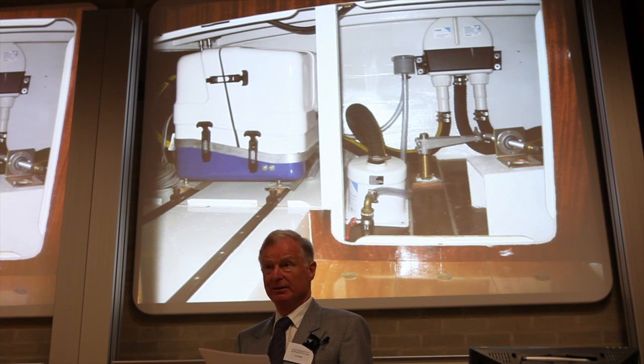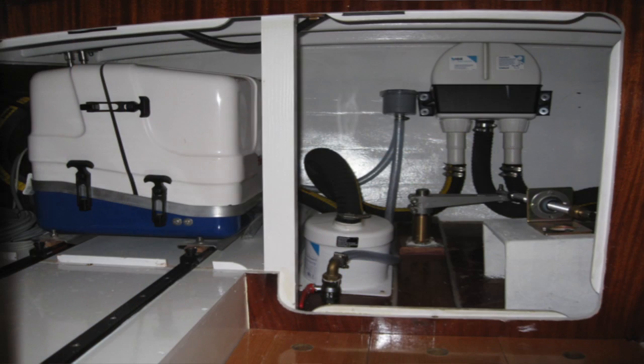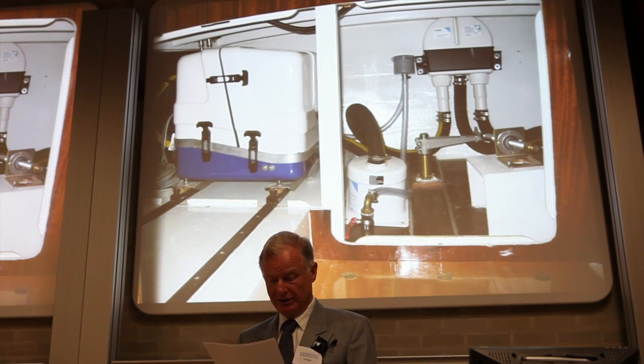To extend the range I could add another battery pack, but this would weigh a quarter of a ton, so to keep the weight down I fitted a quiet diesel generator in the stern. This gives us infinite range, but I'd love to change this for a fuel cell.